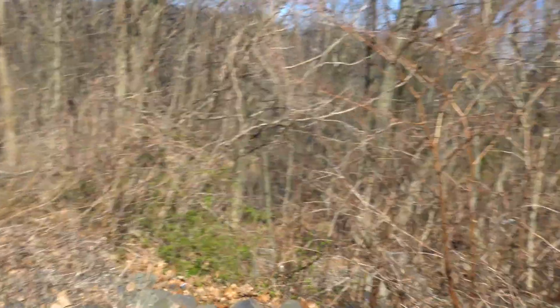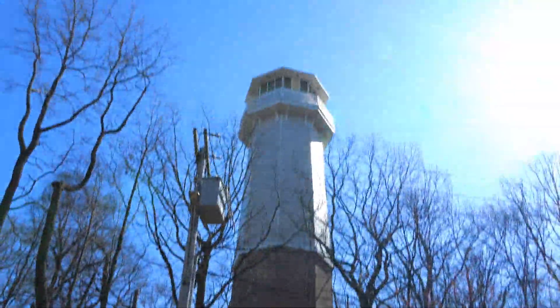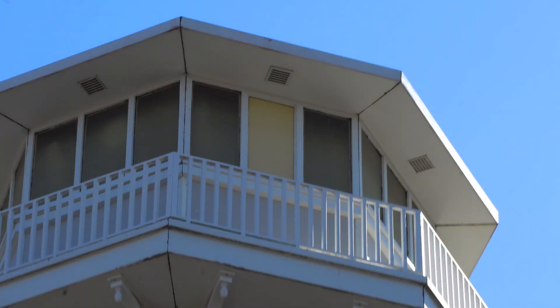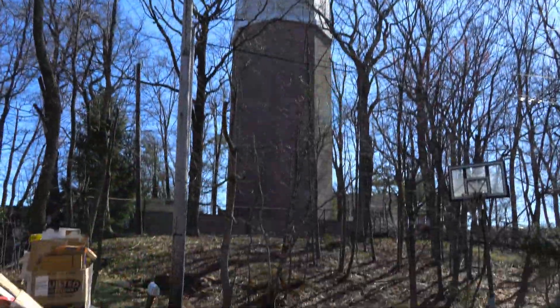We're on the opposite side in the woods over here. I'll show you in a second. We were down over there somewhere in the video, and this is the opposite side now. Doing all kinds of hikes today, all in one day. I have a video for every day this week.